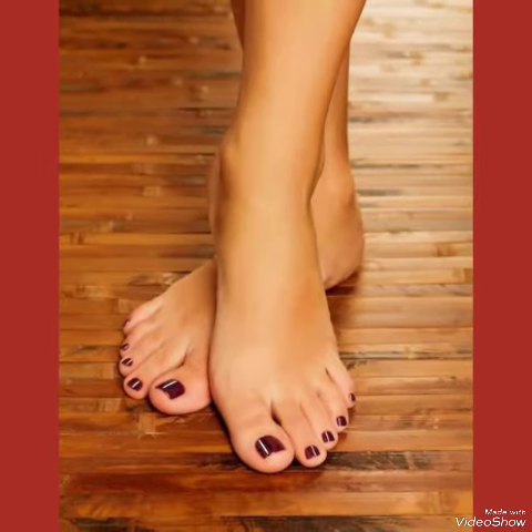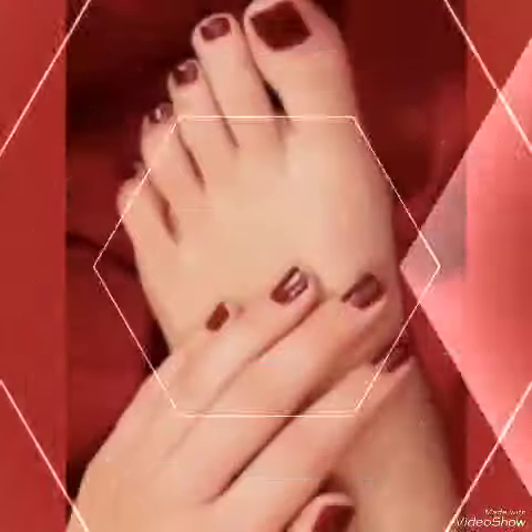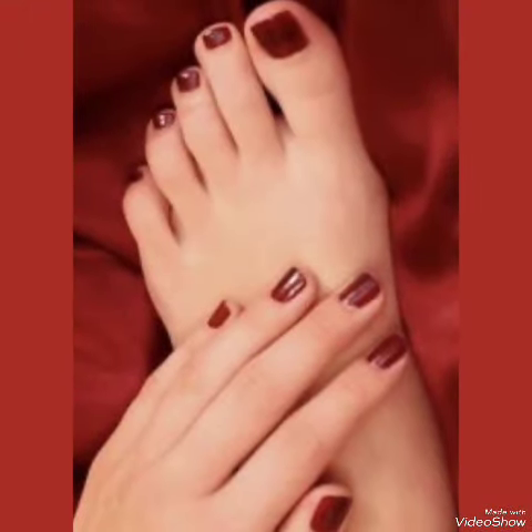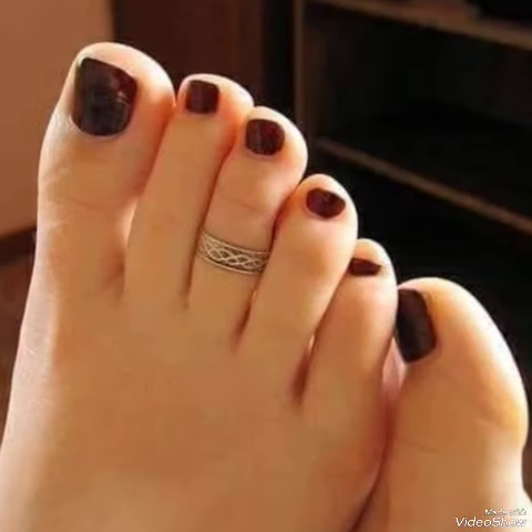In this video you can see beautiful colors and beautiful designs of nail polish design ideas for women and girls of 2024. All these designs of nail paints shown in this video are very fabulous, unique, stylish, and stunning.